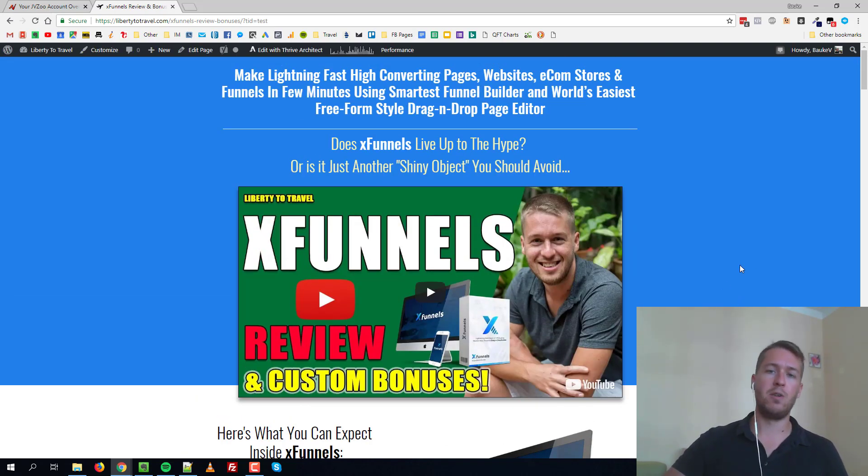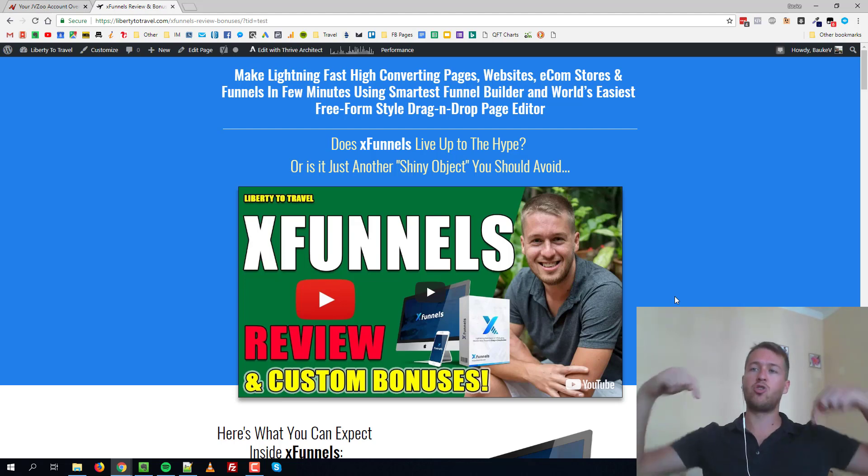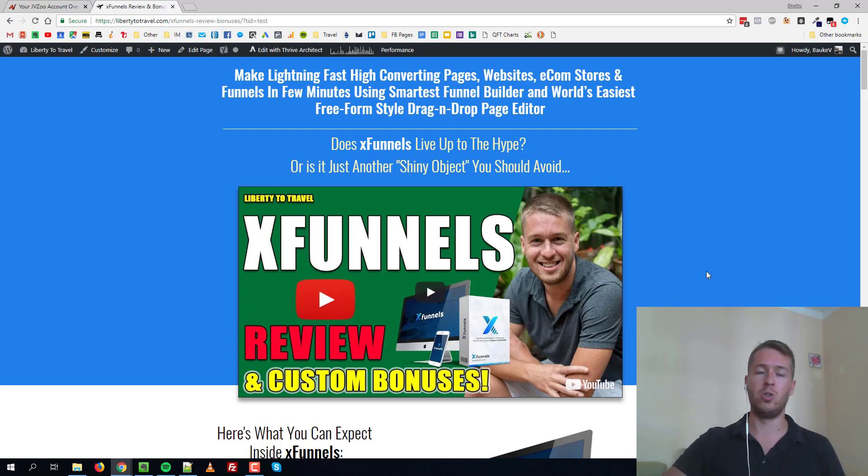If you want to check out my full review — what's inside the software, how to use it, etc. — this video is a 30-minute very thorough review of X Funnels. Just check it out. I'll leave a link in the description below to this page, and also a link in the email I'm sending you. Check it out guys!